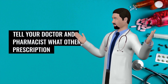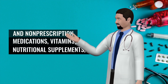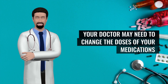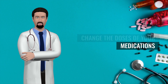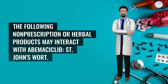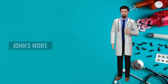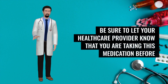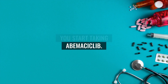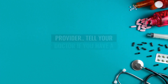Tell your doctor and pharmacist what other prescription and non-prescription medications, vitamins, nutritional supplements, and herbal products you are taking or plan to take. Your doctor may need to change the doses of your medications or monitor you carefully for side effects. The following herbal product may interact with abemaciclib: St. John's Wort. Be sure to let your healthcare provider know before you start taking abemaciclib, and do not start this medication while taking abemaciclib without talking to your healthcare provider.